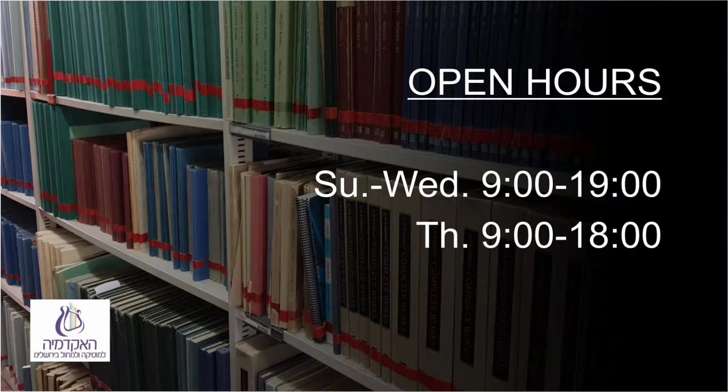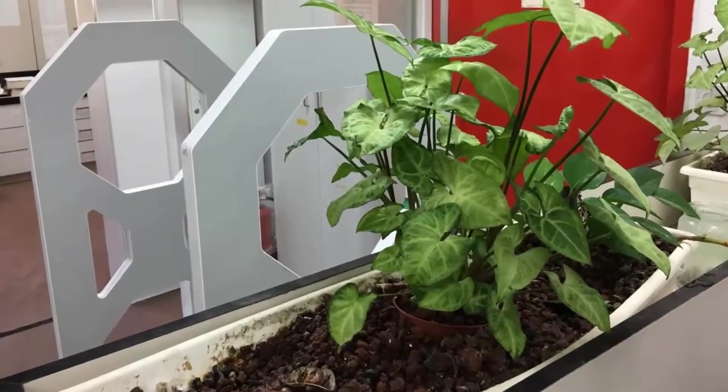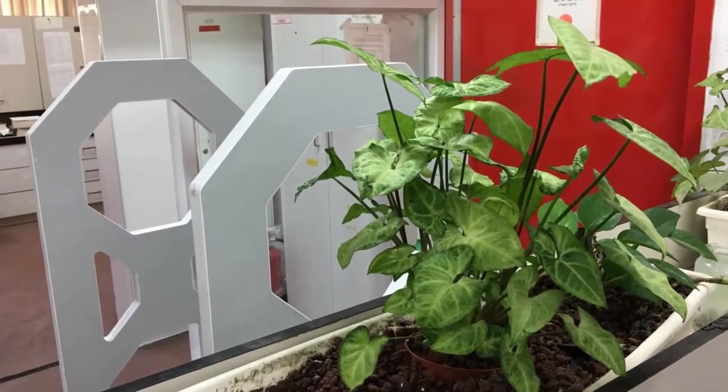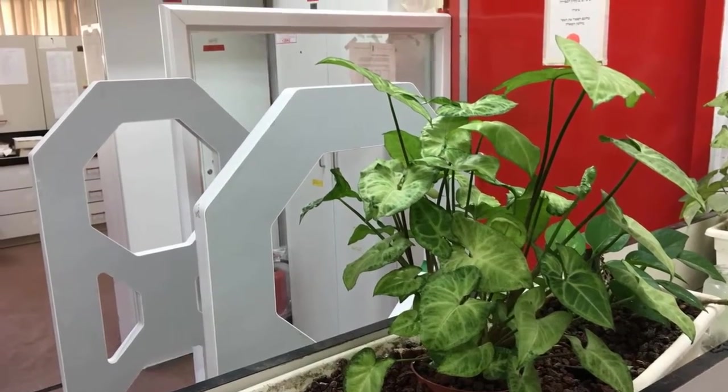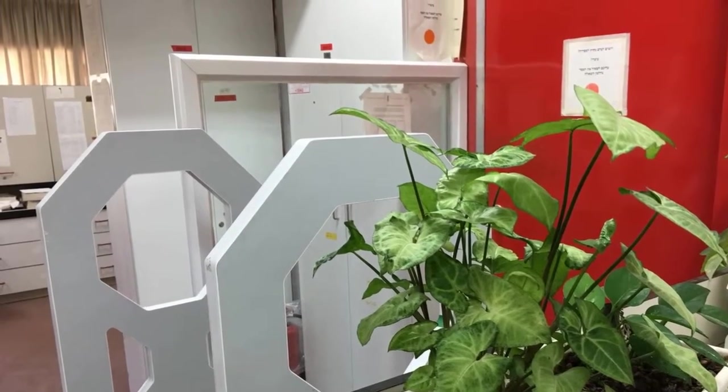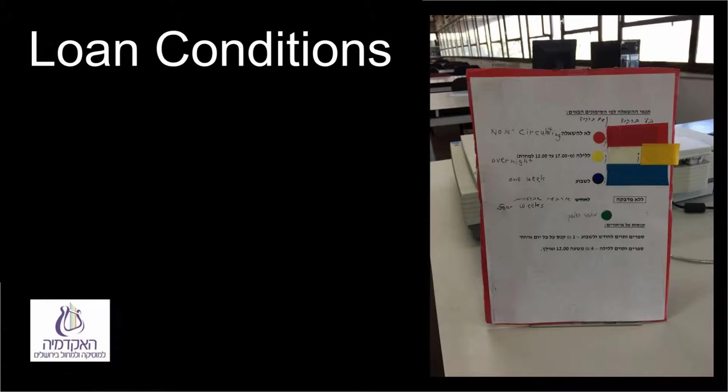The library is open from Sunday through Wednesday from 9 a.m. to 7 p.m., and on Thursday from 9 a.m. to 6 p.m. Once you confirm having watched this instructional guide, we will issue a reader's card for you, which will enable you to borrow up to 12 items — books or scores simultaneously — in accordance with the loan status of the items.